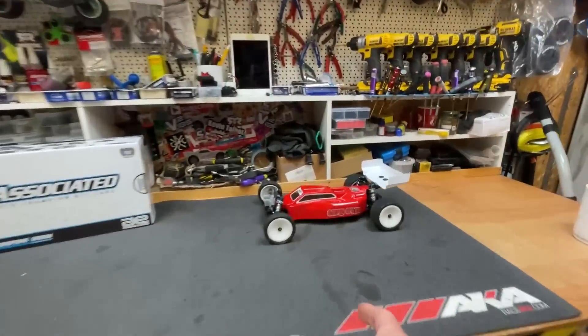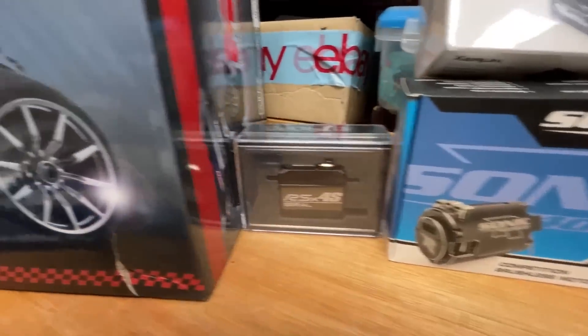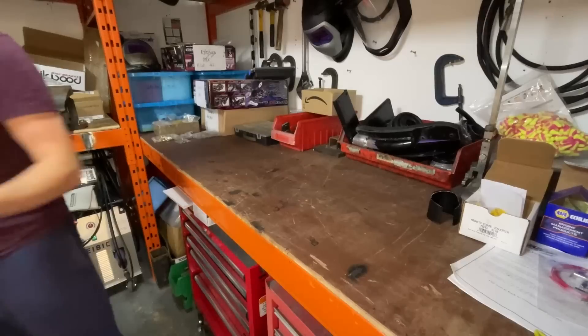Here we've got an F450 that we're going to turn into a burnout truck very soon. Here's my two-wheel drive racing buggy, and I'm just about to start building this four-wheel drive version. We've got all this goodness to go into it. Fire team is back in action and there's going to be a video about that soon too.